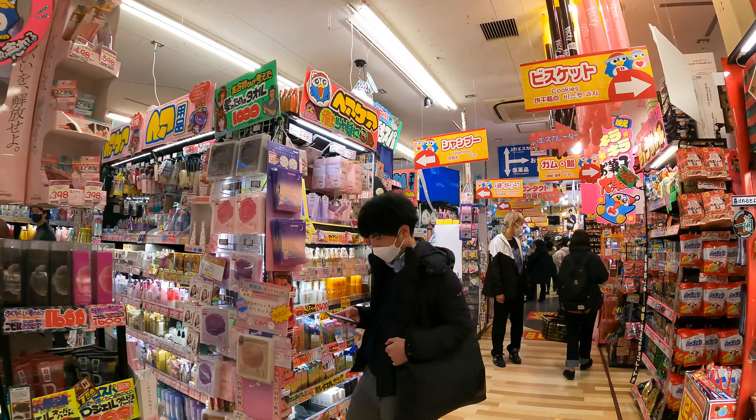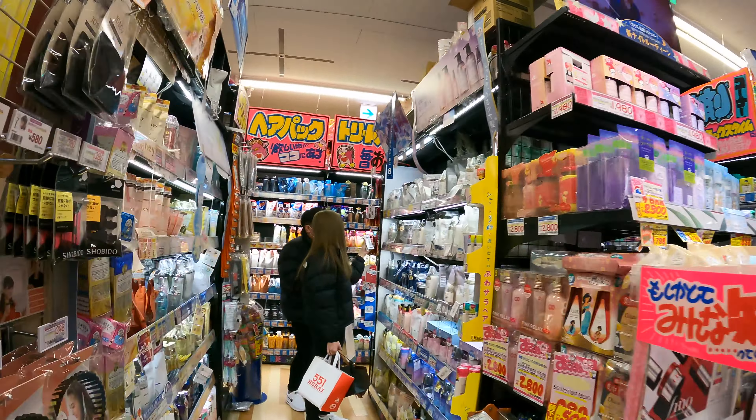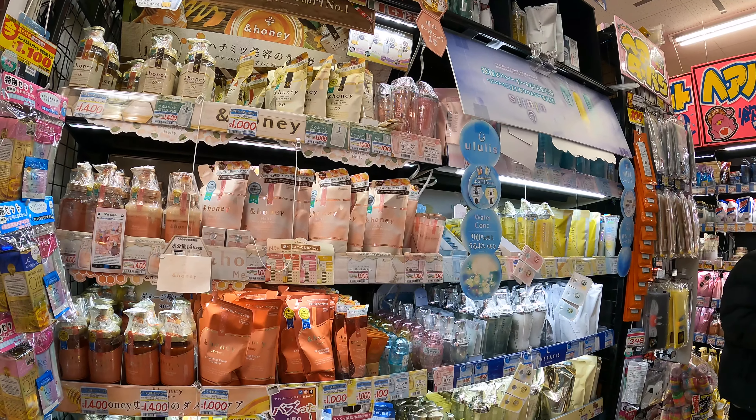Not only is there food here, this place also boasts a lot of cosmetics, lotions, masks — any beauty product you could think of. This place is very much for us.